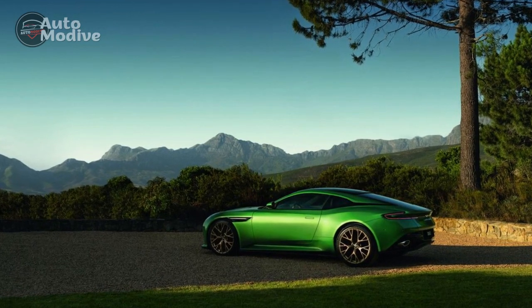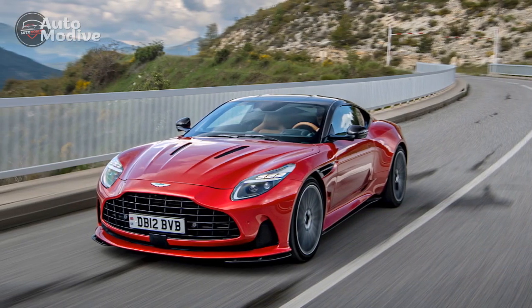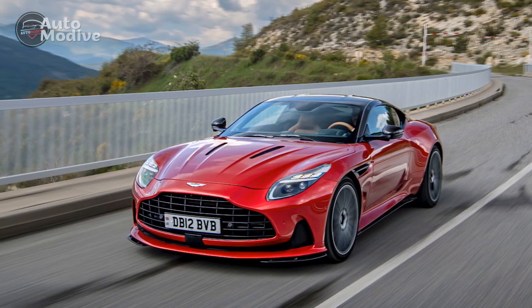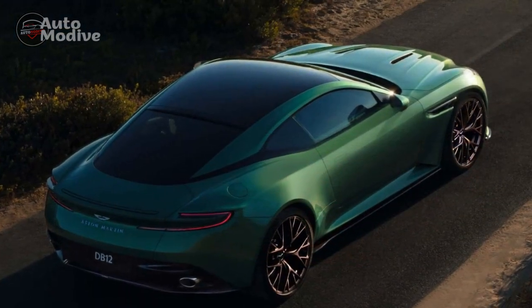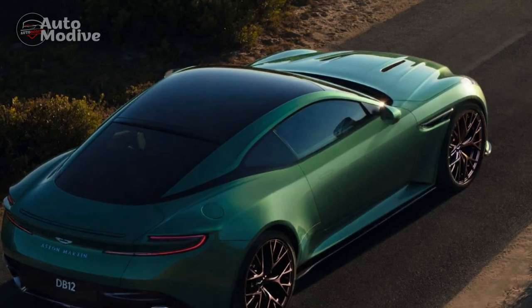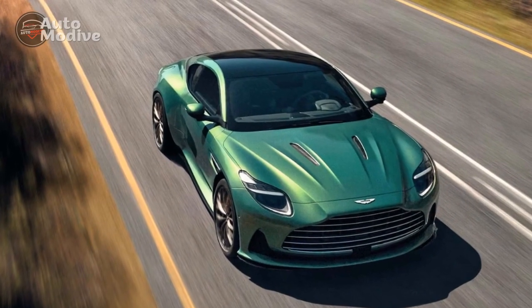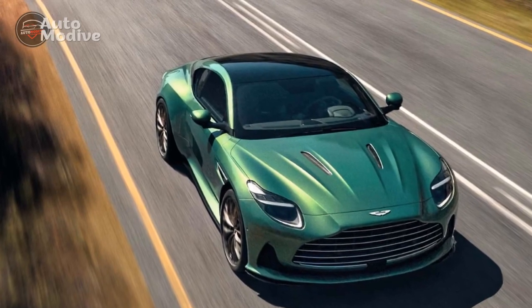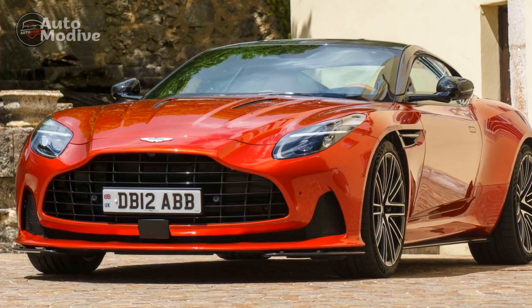The exterior of the 2024 Aston Martin DB12 is a harmonious fusion of art and engineering. It boasts clean lines, muscular haunches, and a sleek silhouette, presenting a timeless design. The signature Aston Martin grille takes center stage, accentuating the car's aggressive yet elegant stance. LED headlights and taillights provide enhanced visibility while adding a touch of modernity.